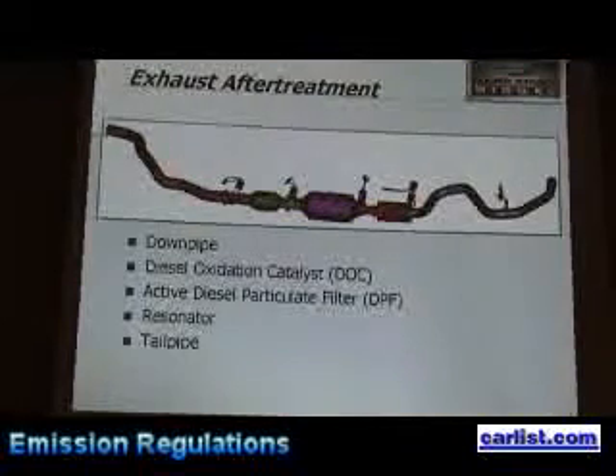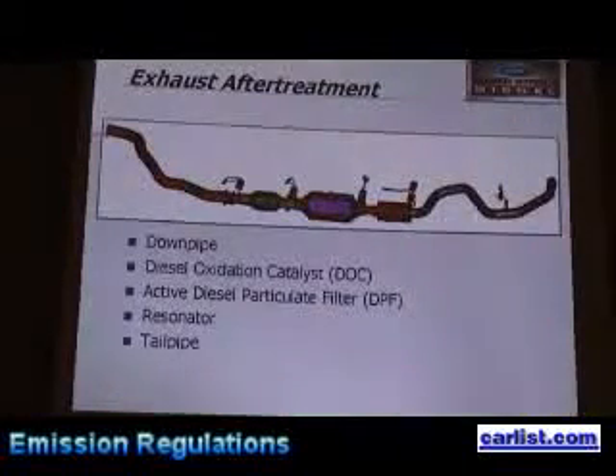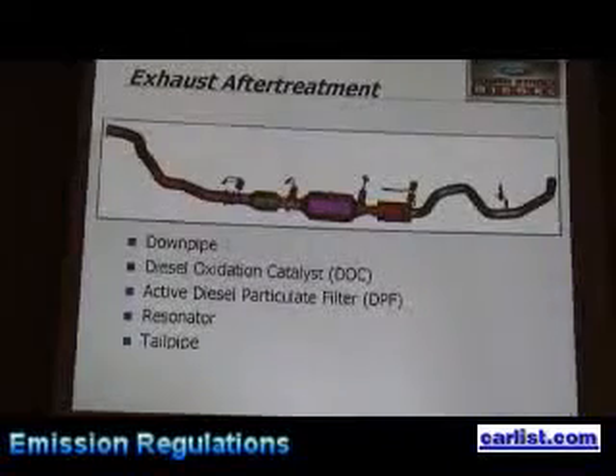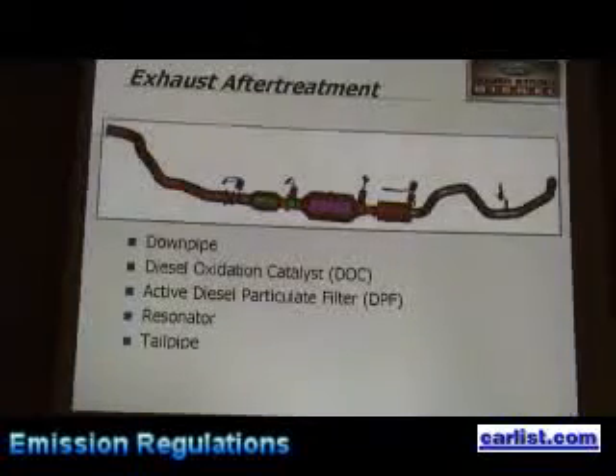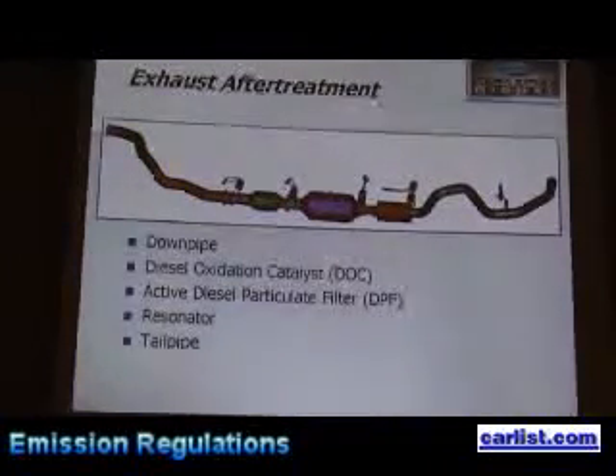The exhaust system — the engine is actually up here. You have the downpipe, then we have the diesel oxidation catalyst right here, and then this diesel particulate filter that stands right here captures all that particulate matter. That's what helps us achieve that 90% reduction in particulate mass coming out.